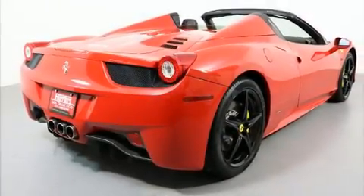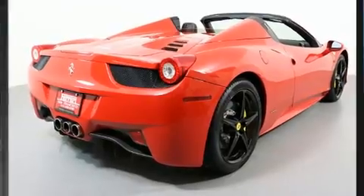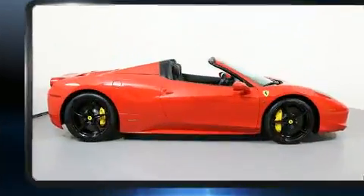Get excited about the 2013 Ferrari 458 Spyder. This two-door, two-passenger convertible still has less than 10,000 miles.